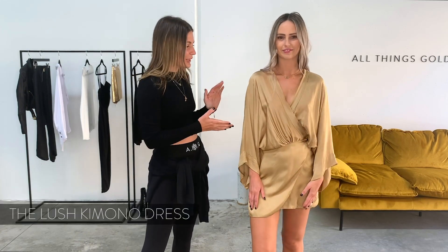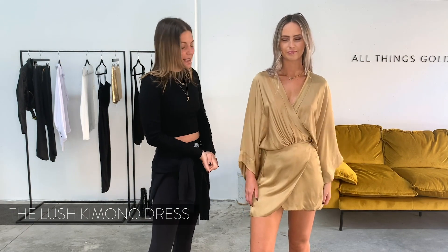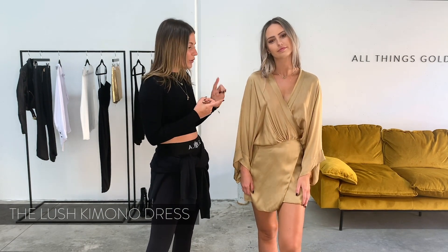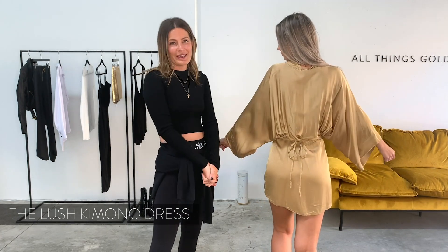Next up we have our beautiful large kimono dress. There's nothing you really need to say for this one — it sort of speaks for itself. It's a really simple shape that ties up around the waist so it should fit most body shapes. It's available in gold, white and black and we just think it's the perfect outfit for a special occasion.